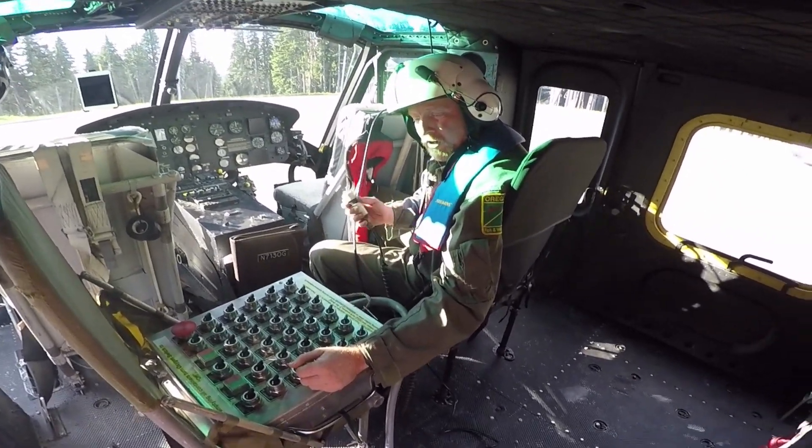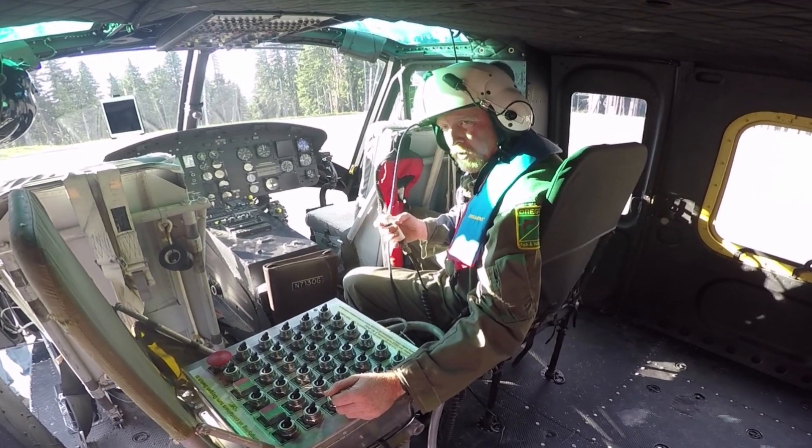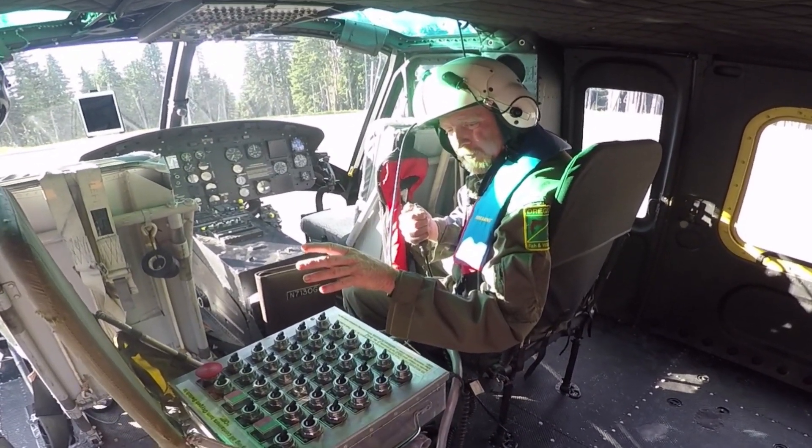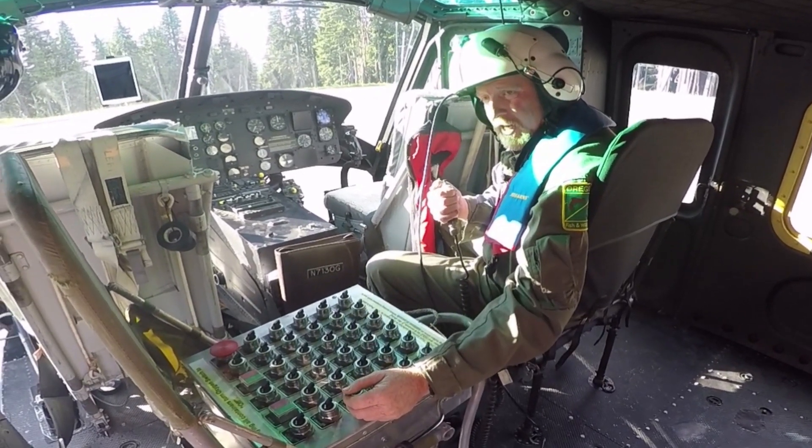I can arm individual ones. When we're over the lake, the pilot gives the word. I push and hold the button down, and it opens the bottoms of the canisters so the fish can float down into the lake.